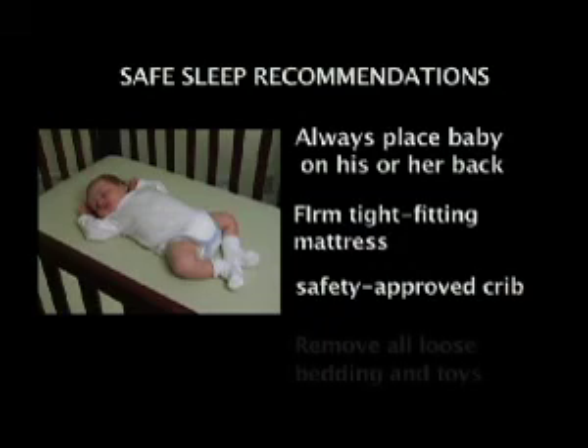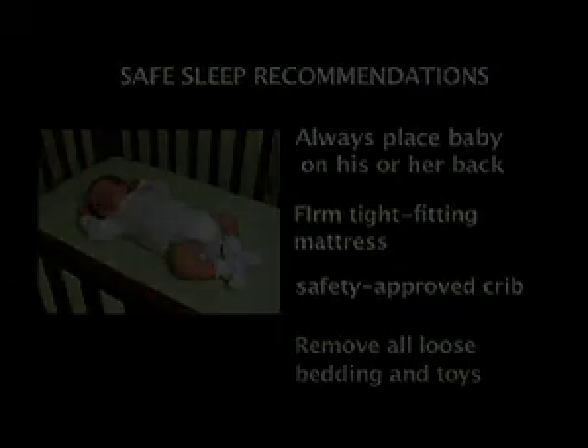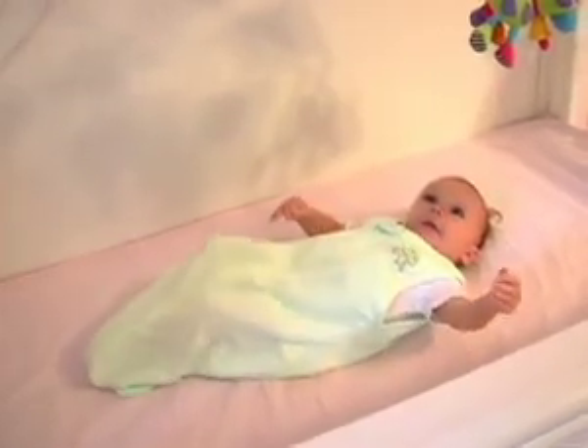Remove all loose bedding, soft fluffy pillows, blankets, quilts, comforters, soft or pillow-like bumpers, wedges, sheepskins, stuffed toys, and other soft products. Consider a wearable blanket instead of loose blankets.